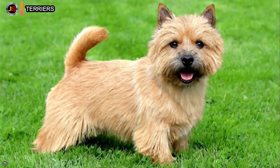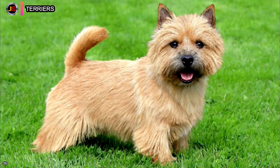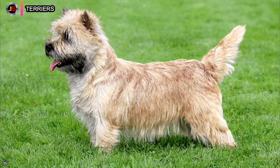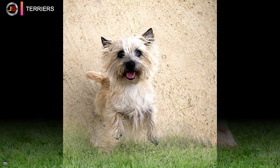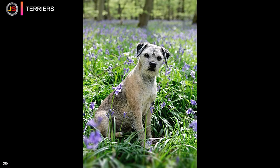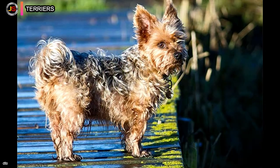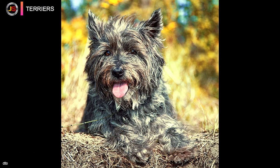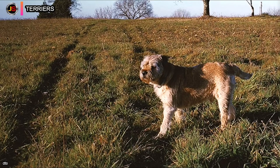Number one: the terrier breed comprises both large and small dogs, although members of this breed have more in common than any other in terms of heritage and behavioral characteristics. Terriers were developed to keep pests out of barns and stables, to dig out difficult burrowing rodents, and to be useful in the stable in general.